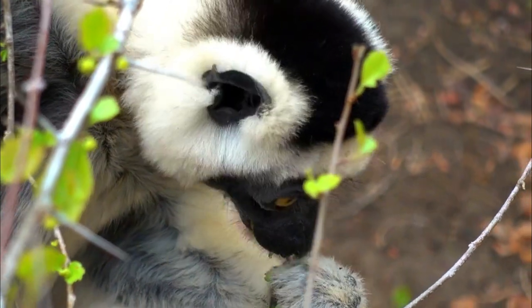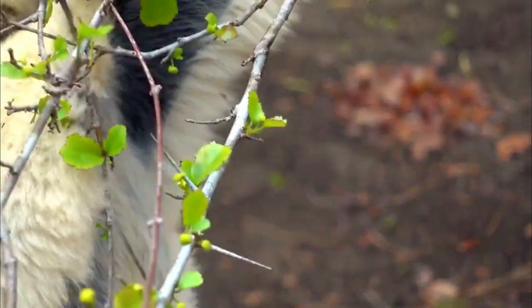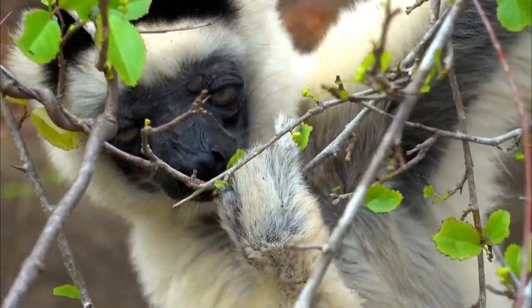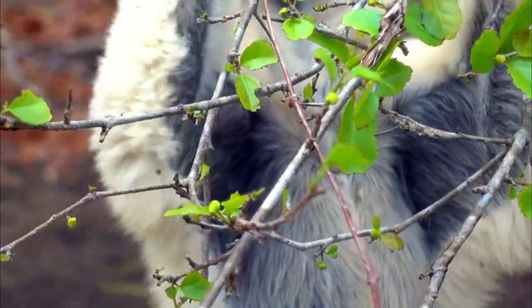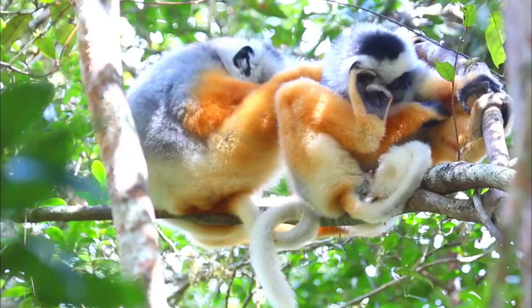Number 5, Social Structure: Diadema Sifakas live in small groups, usually consisting of an adult pair and their offspring. They are known for their vocalizations, which include loud and distinctive calls used for communication within the group and to establish territory.